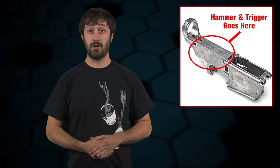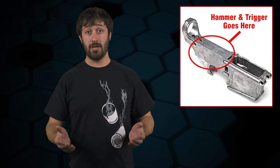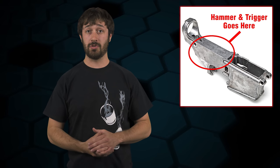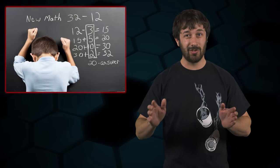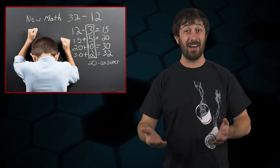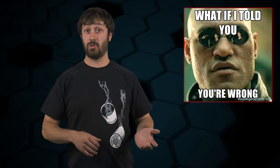What exactly is an 80% Receiver? Well, judging by the name, it's obviously a receiver that only needs 20% more work to make it an actual receiver, right? I went to law school because I wasn't good at math, but even I know that seems fairly straightforward. However, if we were to actually investigate it, we'd be wrong — it's actually just a marketing term that the industry has created. ATF doesn't even recognize the term as having any meaning.